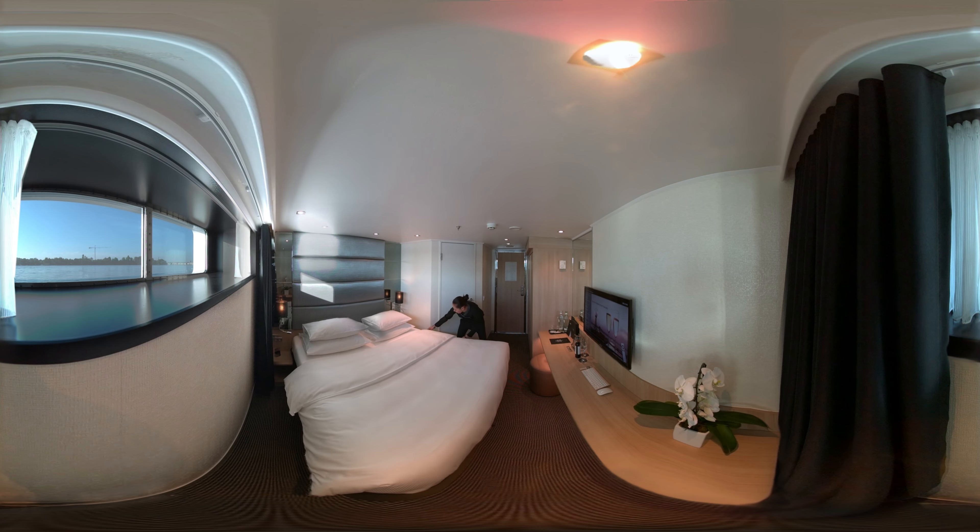Our standard suites are filled with natural light from the large picture windows, as well as all the luxury you would expect in a five-star hotel.